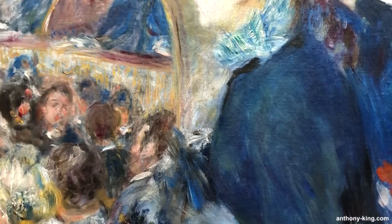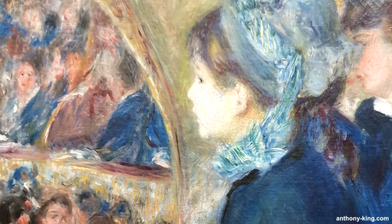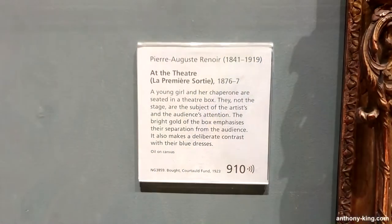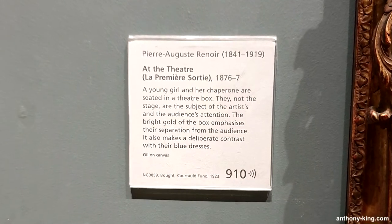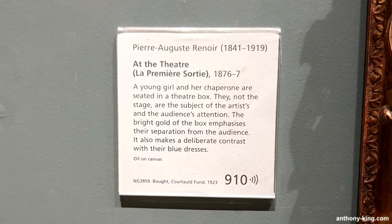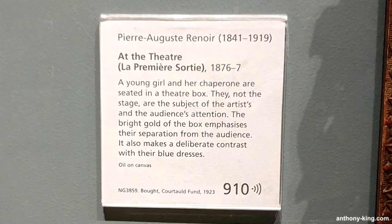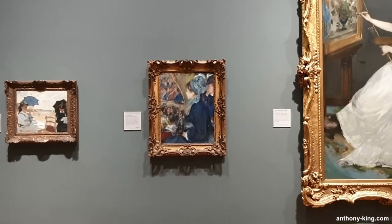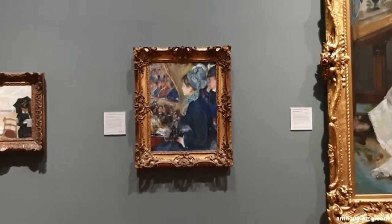These details allow viewers to appreciate the sartorial elegance of the era. Renoir's fascination with capturing human interaction is evident as he skillfully depicts the animated conversation and social dynamics among the theatergoers. The figures in the foreground appear fully engaged in the performance, highlighting the artist's ability to capture the essence of a moment. The viewer is invited to observe the expressions and body language of the characters, conveying the liveliness and excitement of the theater experience.